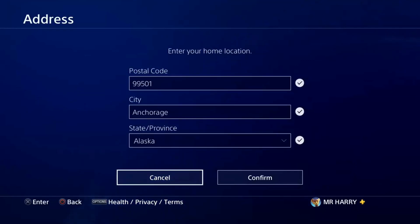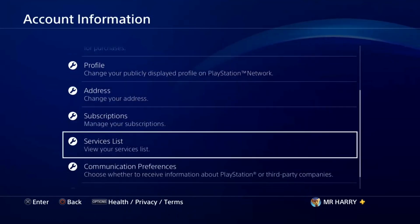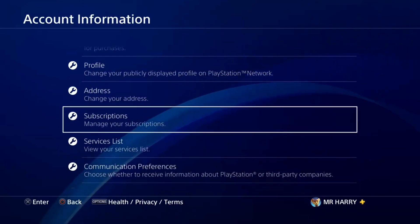So just change your region. If you are not able to change your region, go ahead and make a new PSN account, then go buy your stuff from there.